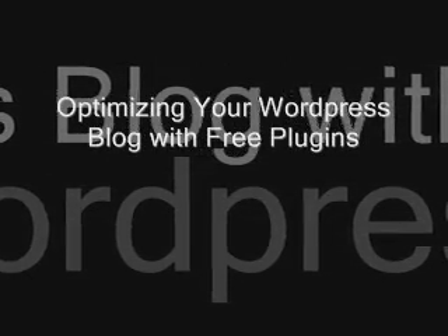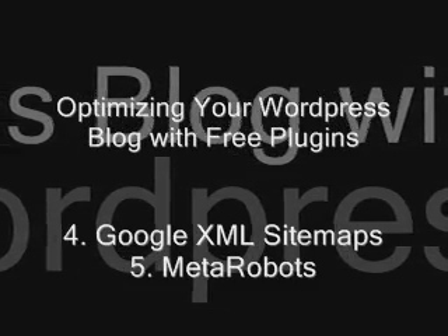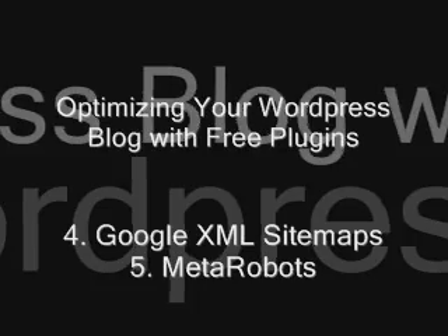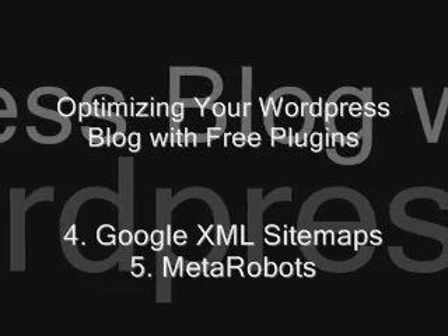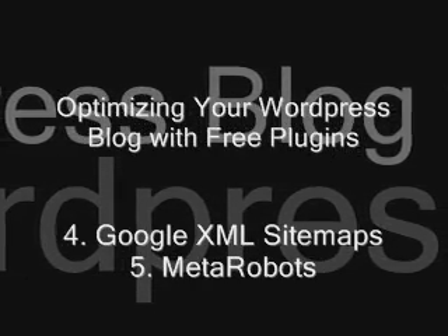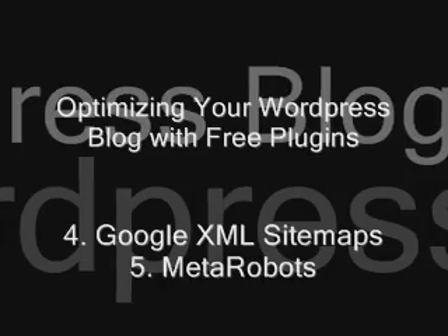Google XML Sitemaps: this plugin makes it easy to generate a sitemap of your WordPress site and submit it to Google. It also notifies all major search engines when you make a change to your website. Meta Robots: this plugin makes it incredibly easy to optimize your meta tags, set up nofollow and dofollow links, and a lot more.